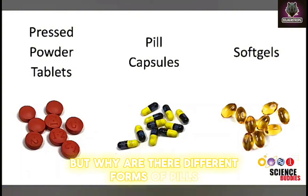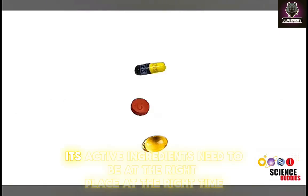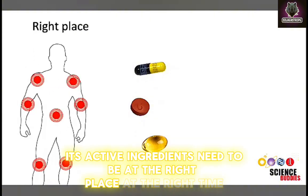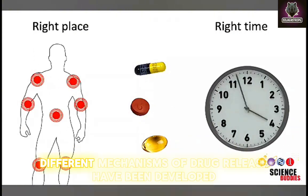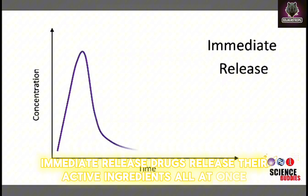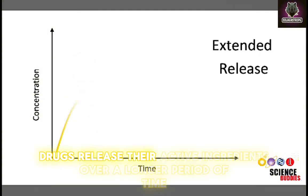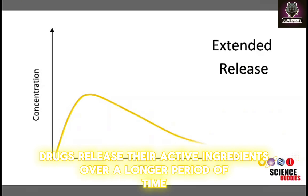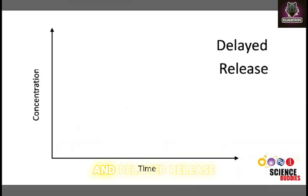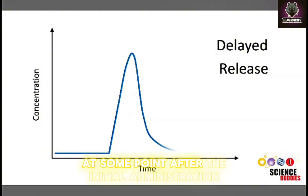But why are there different forms of pills? To answer this question, it is important to know that for a medication to be effective, its active ingredients need to be at the right place at the right time. For this reason, different mechanisms of drug release have been developed. Immediate release drugs release their active ingredients all at once immediately after administration. Extended release drugs release their active ingredients over a longer period of time. And delayed release drugs release their active ingredients all at once at some point after the initial administration.